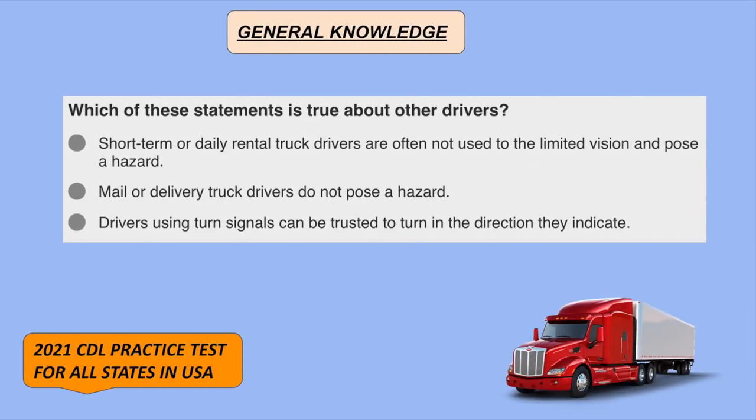Which of these statements is true about other drivers? Short-term or daily rental truck drivers are often not used to the limited vision and pose a hazard.